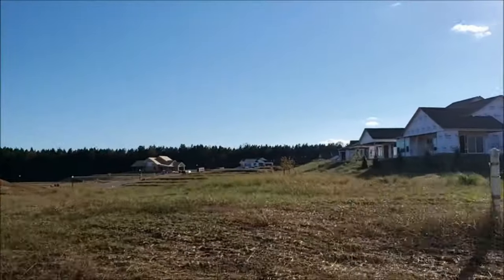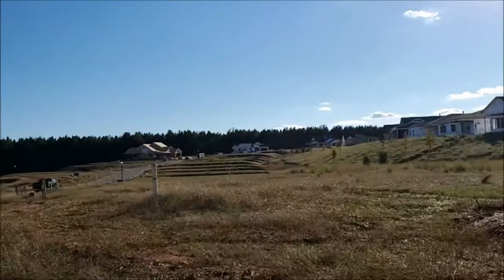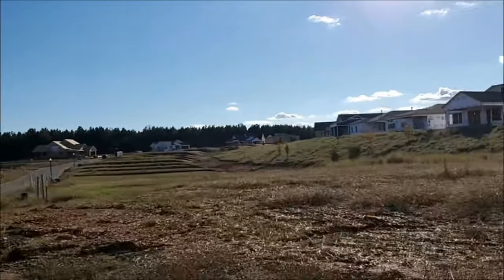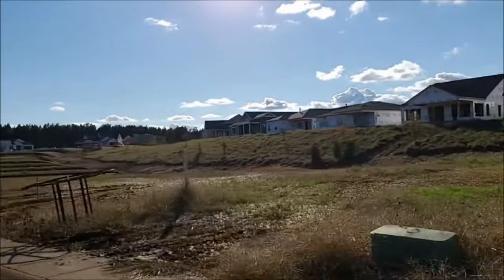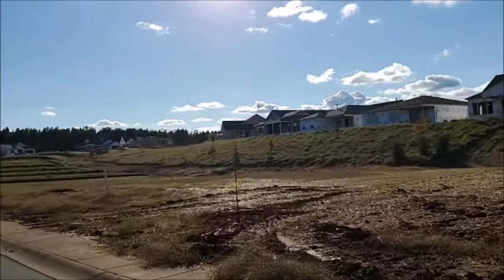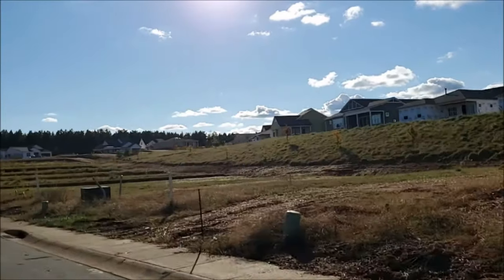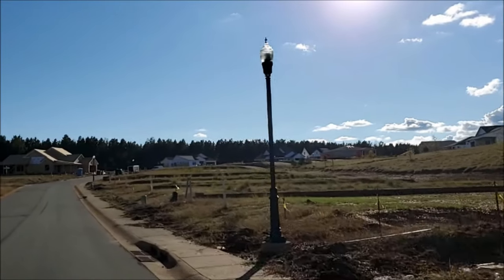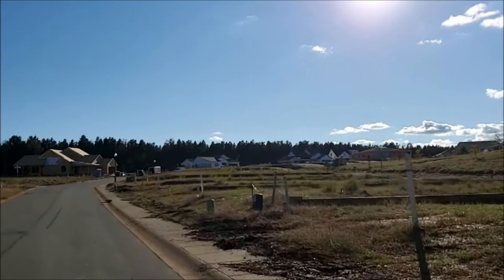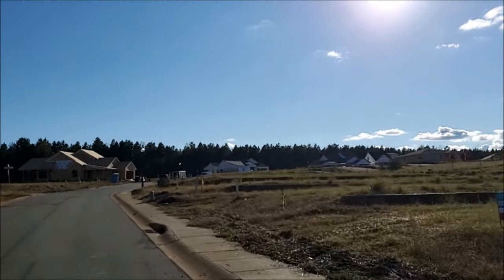Bear in mind that in most cases the home base price does not include the lot premium, which can vary depending on different factors. Some lots cost more than others due to size, view, degree of privacy, or natural space. The total price of a property will be the base price of the house, plus the lot premium, plus upgrade options selected by the buyer after the purchase contract has been signed by the parties.